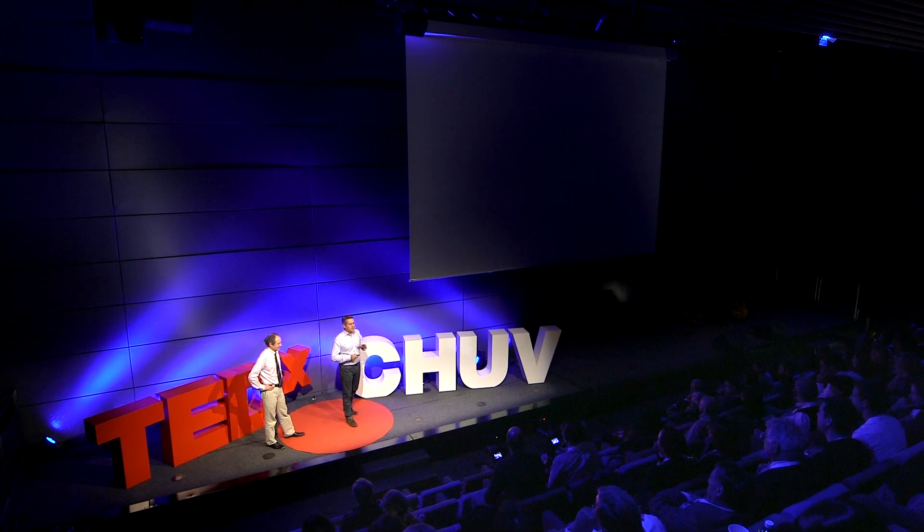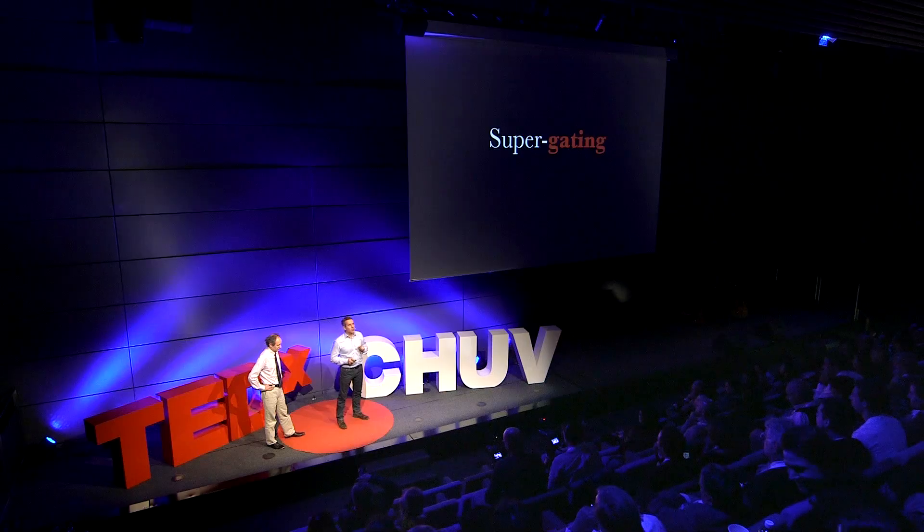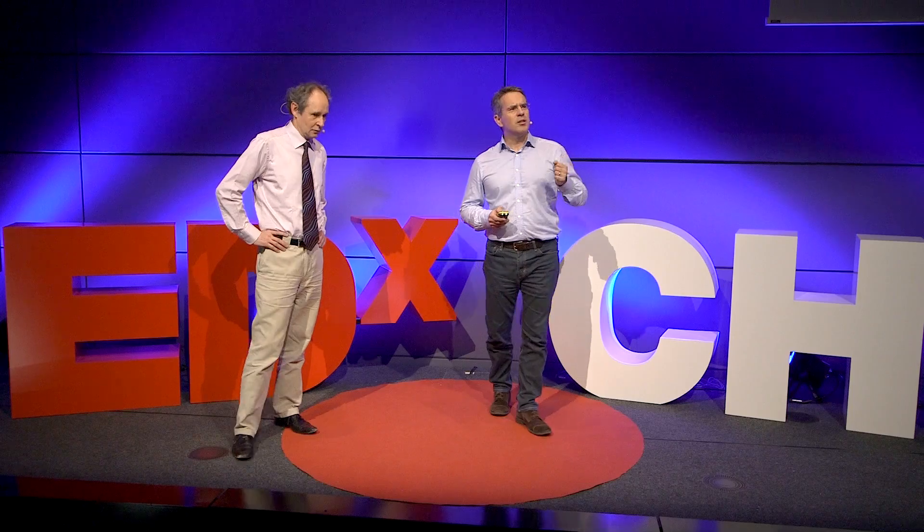So, after several months of research, we developed something new called super gating. A non-invasive technique, which requires neither anesthesia nor hospitalization for the patient. So, let me show you, now, the mobility curve we are able to obtain with this equipment in Lausanne.